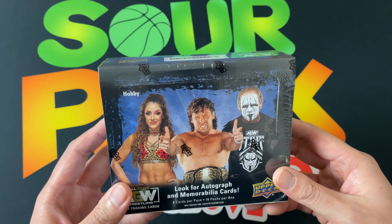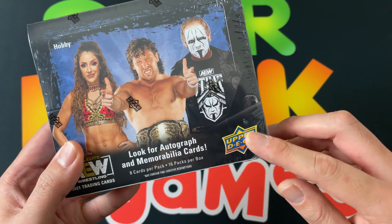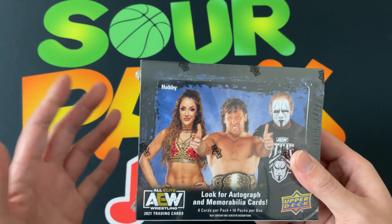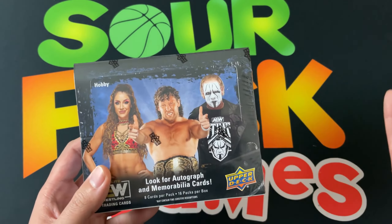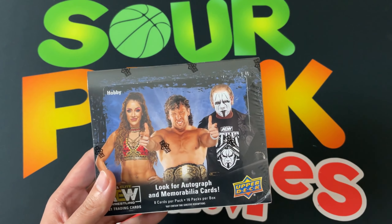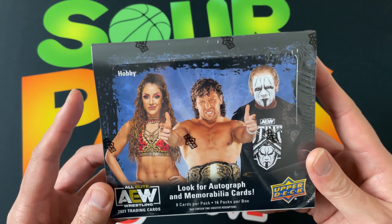Maybe in a couple weeks at your local Walmart and Target. Also, since it is Upper Deck, they have e-packs where you can buy an e-pack and they'll have digital and physical cards. You get both cards, and with the physical cards you can have them shipped to you or held. So three different ways to collect this set - pretty cool.